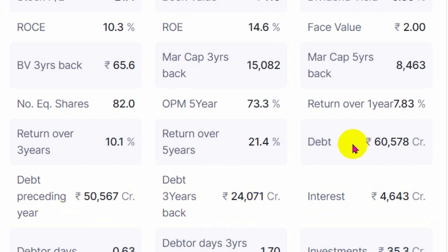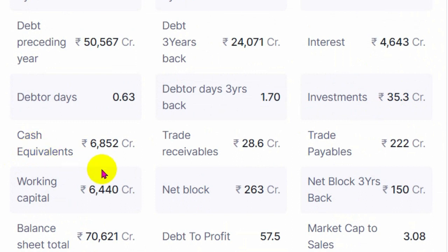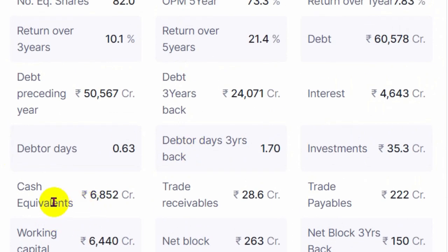So debt has increased by around 10,000 crores additionally, and from three years back it has increased from 24,000 to 60,000 crores. As the company grows it has to provide more and more finance and therefore borrow more and more. Interest cost is around 4,643 crores — this is the latest interest paid on total debt of 60,000 crores, which is very nominal, not even 10% interest cost for a debt of around 60,578 crores.